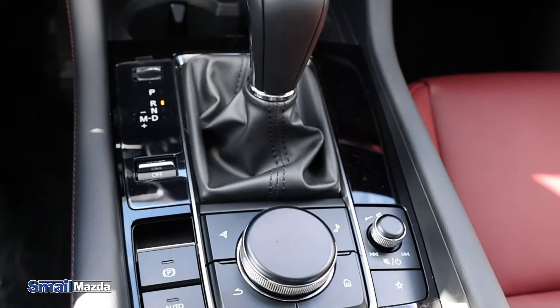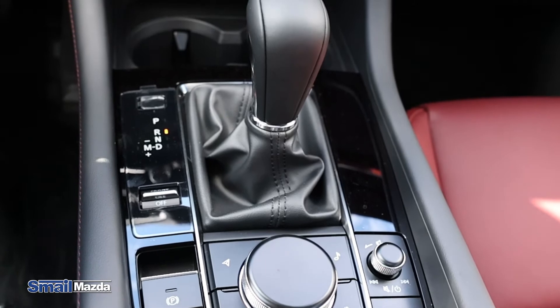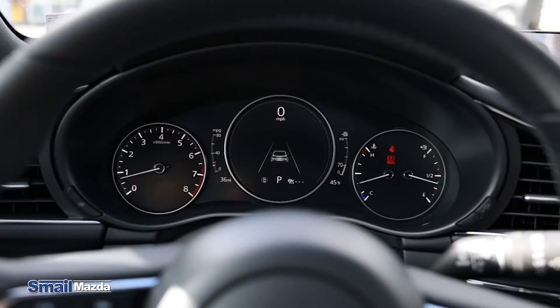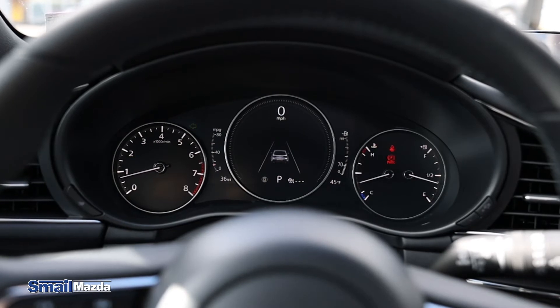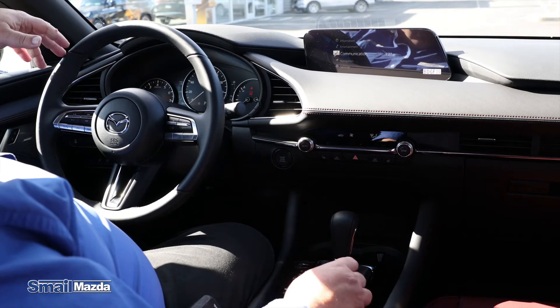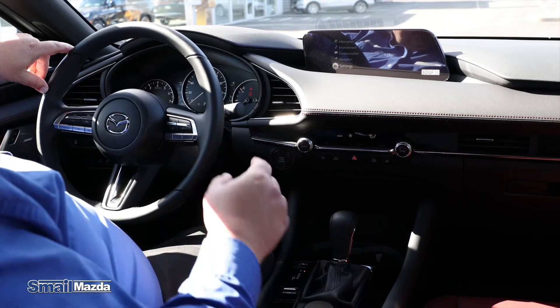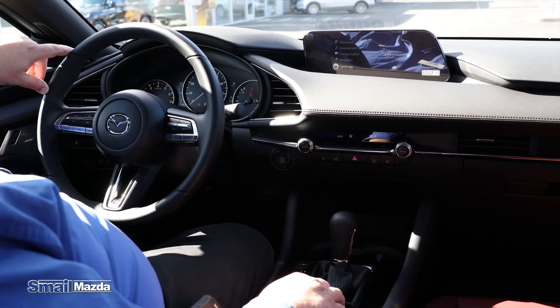Jumping into the front seat, we're going to see that we have this terrific command and control system here for your 10-and-a-quarter inch screen. Everything's right here at your fingertips from a natural driving position, so you can control your entertainment, communications, navigation, and settings without having to lean forward and touch that screen.